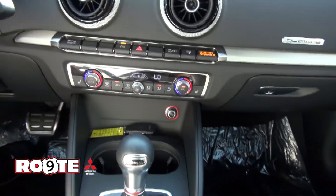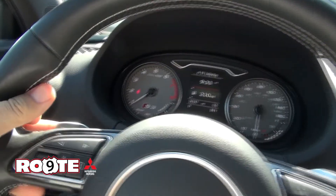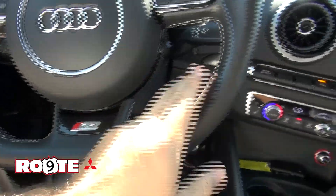S-Tronic — if you want to shift quick, this is definitely the vehicle for you. It has the paddles here. Flat bottom steering wheel.